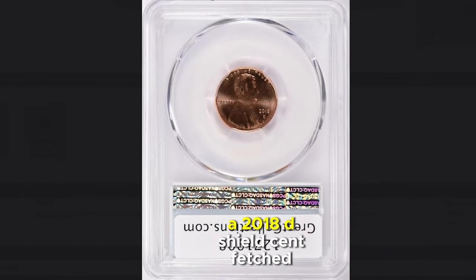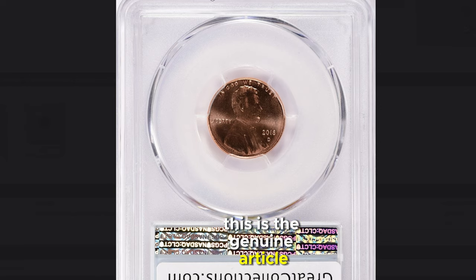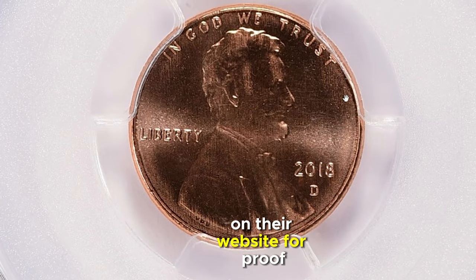Believe it or not, a 2018 D Shield Cent fetched over $2,400 at auction. No tricks or gimmicks here — this is the genuine article, confirmed by a sale at the renowned Great Collections auction. Doubters are welcome to peruse the sales history on their website for proof.